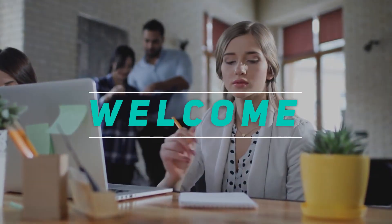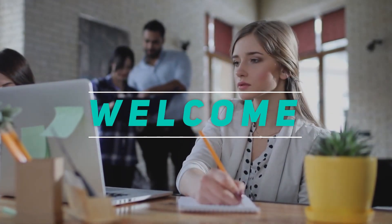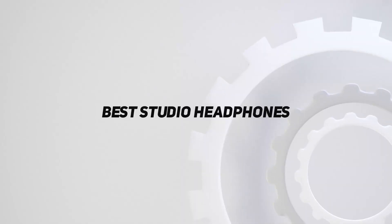Hey, welcome back to my channel. In this video, I'm going to talk about the Top 5 Best Studio Headphones.